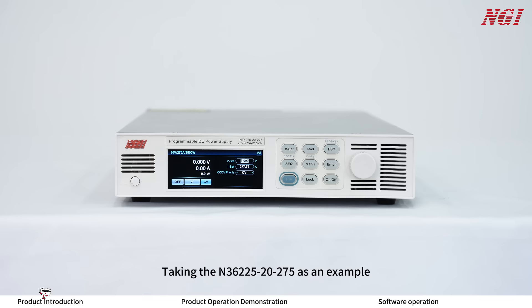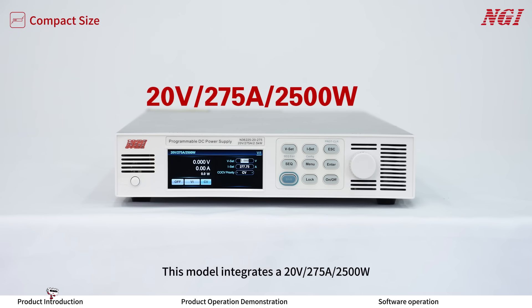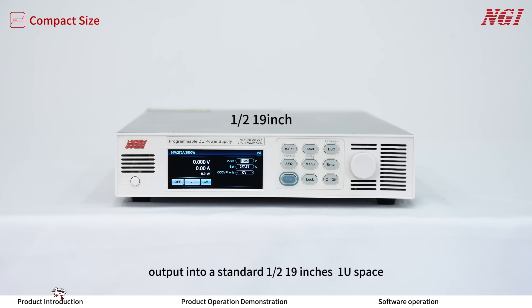Taking the N3600-520275 as an example — Feature 1: Compact Size. This model integrates 20 volts, 275 amps, and 2,500 watts output into a standard one-half of 19-inch 1U space, effectively saving testing space for users.